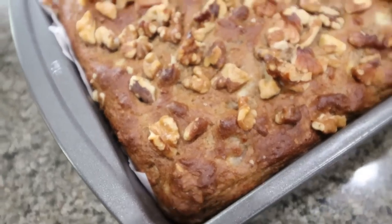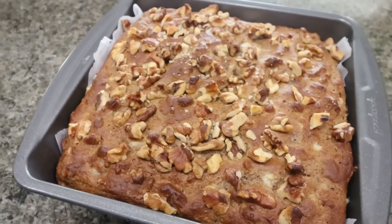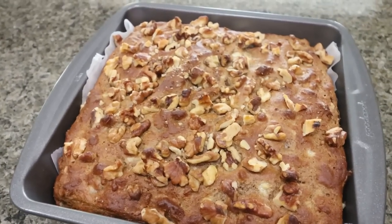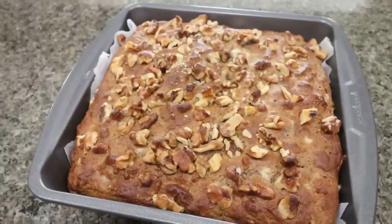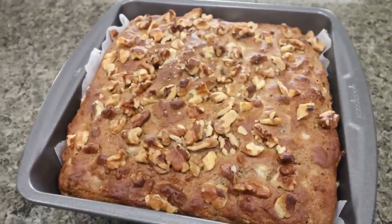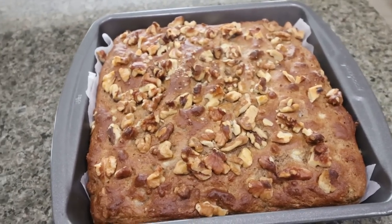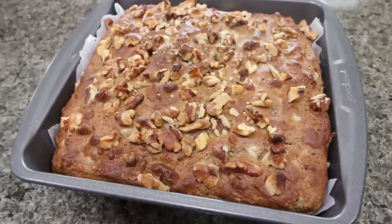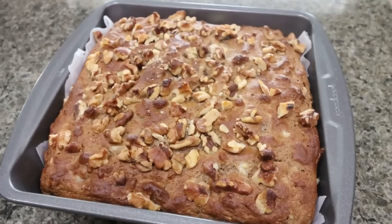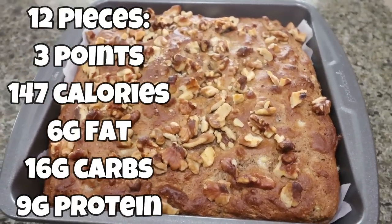The banana walnut cake is out of the oven — you guys, this smells so incredibly delicious. I can't wait to have this all week. You could even add frosting; the original recipe has a cream cheese frosting recipe as part of it. You would need to modify it down for lower points and calories, but frosting would be amazing on this. I may just add a little bit of Kerrygold butter to a slice, but there's so many things you could do with this. We've got a good amount of protein between the protein flour and the Greek yogurt. I'll go ahead and put points, calories, and macros on the screen for you.